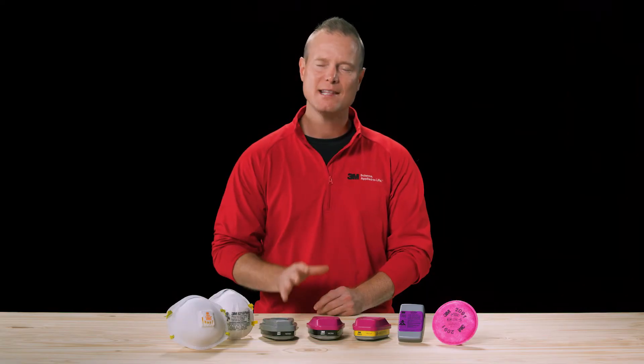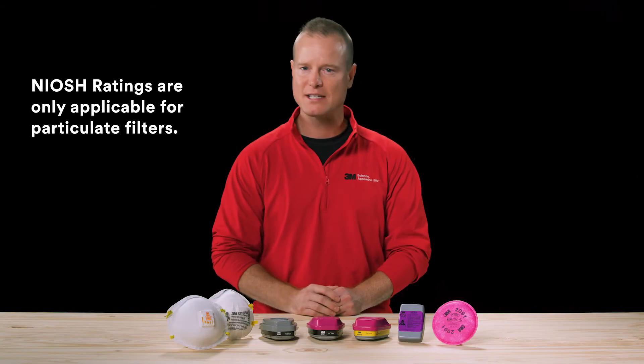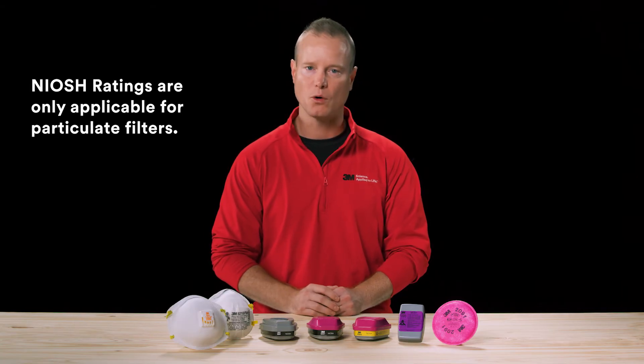Remember, when you see these NIOSH ratings, they are only applicable for particulate filters. These ratings don't have anything to do with filtering chemical odors.